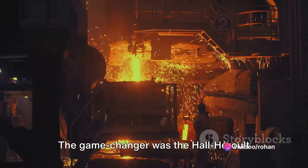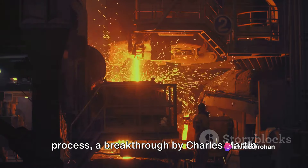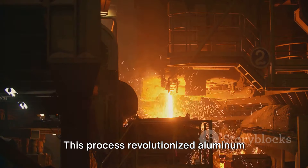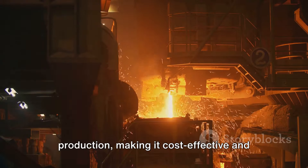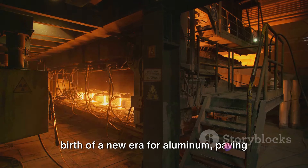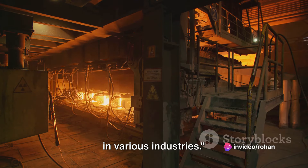The game changer was the Hall-Héroult process, a breakthrough by Charles Martin Hall and Paul Héroult. This process revolutionized aluminum production, making it cost-effective and widely accessible. The late 19th century marked the birth of a new era for aluminum, paving the way for its wide-ranging applications in various industries.